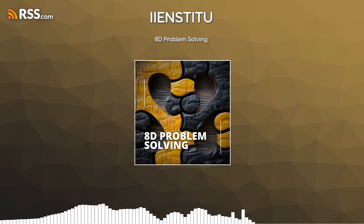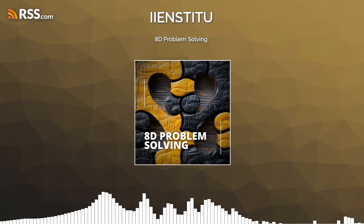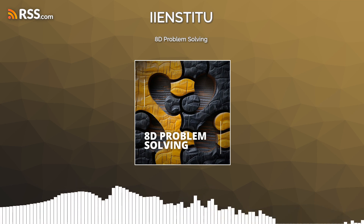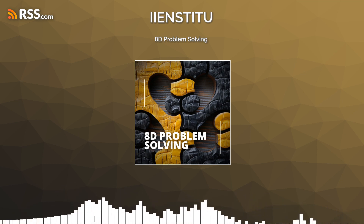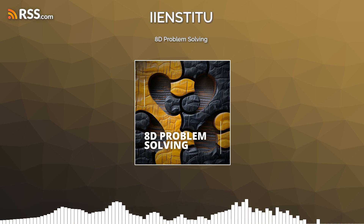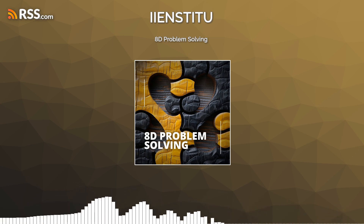The origins of the 8D problem solving method really highlight its practicality and necessity in achieving high quality outcomes. Developed by Ford in the 1980s, the 8D approach was a game changer, combining logic, analytics, and importantly teamwork to systematically navigate through operational and quality hurdles. It's fascinating how something created for automotive manufacturing has found relevance across the board — from healthcare to IT — proving that good problem solving transcends industry boundaries.